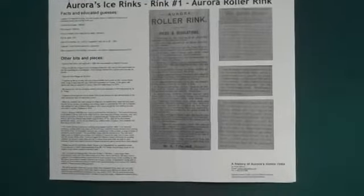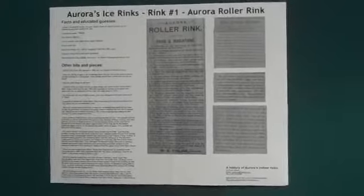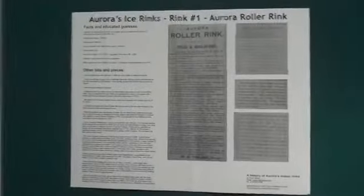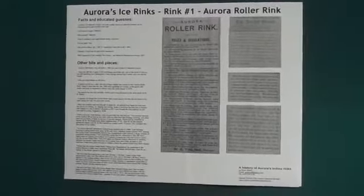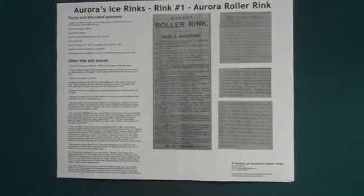The first one was called the Aurora Roller Rink. It was built in 1885 and ceased existence sometime around 1910. It was a roller rink, so people would rent roller skates and skate the oval — there were all sorts of rules which are really fun; you'll see them in the link to this video. When the weather got cold they did freeze it, so you were then allowed to ice skate, which qualifies it as the first indoor rink in Aurora's history. There's also a great story about Aurora and Newmarket arguing over who had the larger rink.